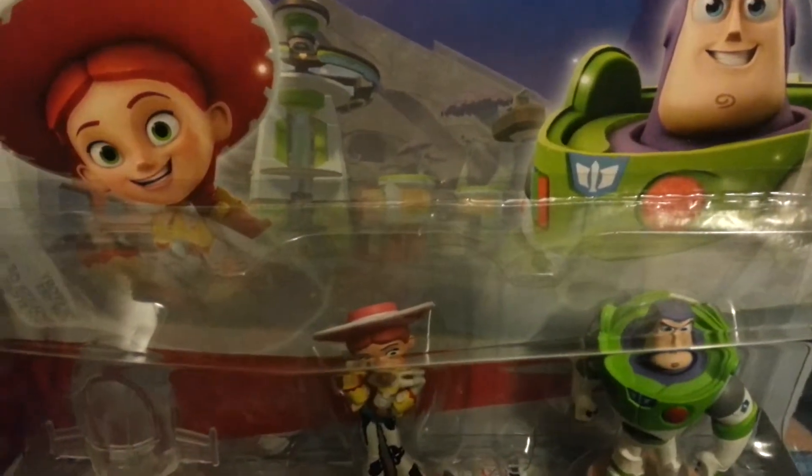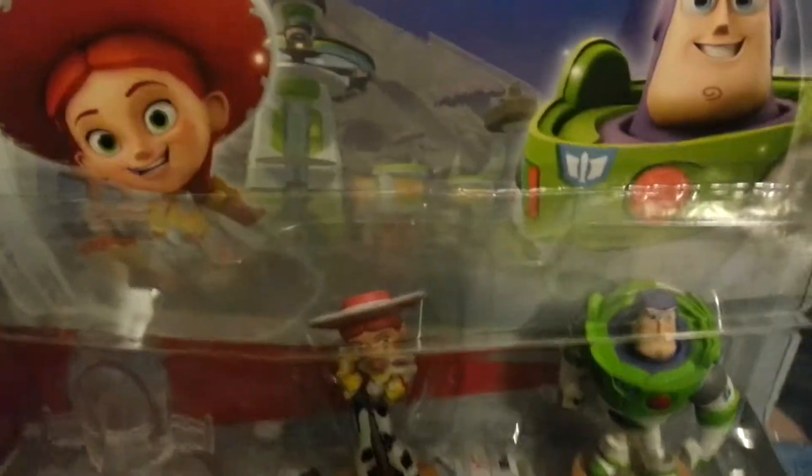Hello everybody, another unboxing video, but it is now Disney Infinity because I cannot find the Skylanders I need.